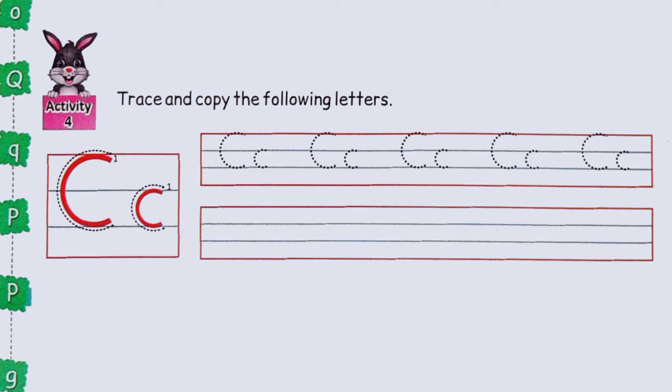Trace and copy the following letters. Trace the dots to write capital C and small c. Then copy them in the lines below.